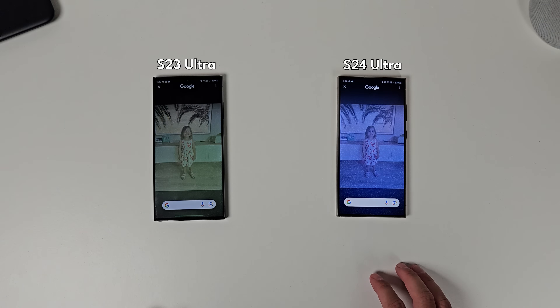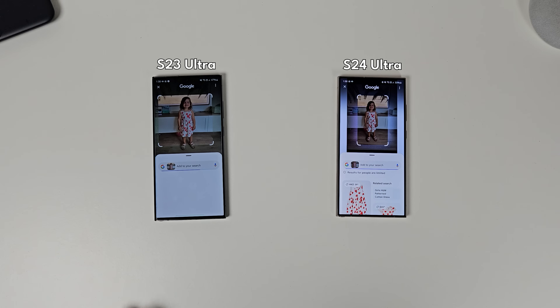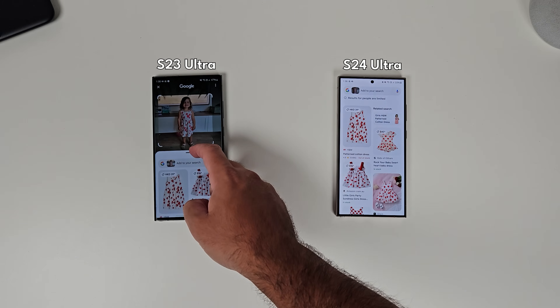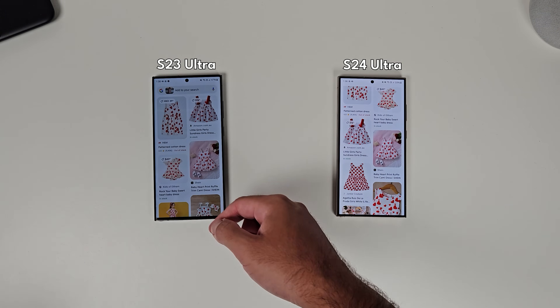I also did Circle to Search, which is Google's new Circle to Search feature. The S24 Ultra was quicker at recognizing and giving you the results versus the S23 Ultra, which lagged a little bit behind — not by much, but it still produced results. So if you can bear waiting that 0.3 of a second, then all good.